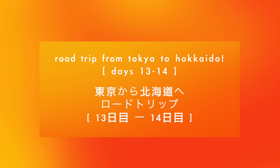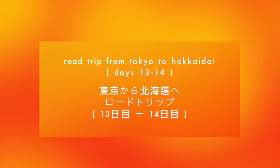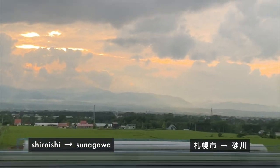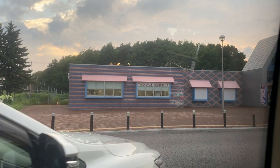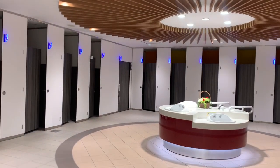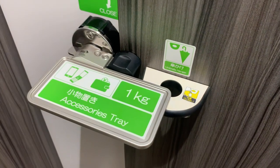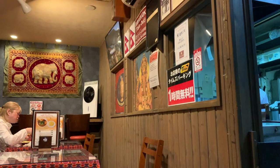Hey everyone! Thanks for tuning in to days 13 and 14 of our Tokyo to Hokkaido road trip. After my host family picked me up at Shiroishi station, we drove north and came to a rest stop with the fanciest public restroom I've ever been in — the stalls had a tray for your phone or bag as well as an umbrella holder. We then drove about an hour west to our lodging for the night at a hotel, snagging some delicious Nepalese curry for dinner.